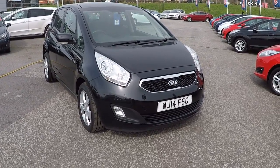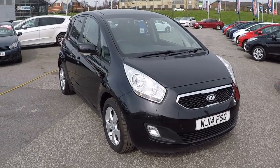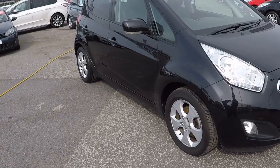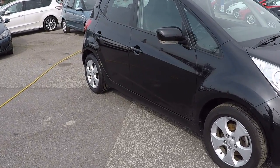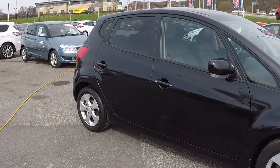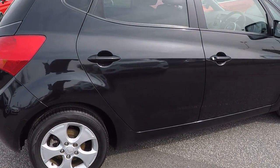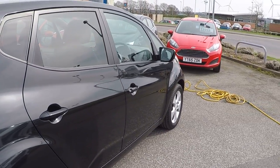Today's featured video is of this Kia Venga 1.6 diesel Eco-Dynamics, 5-door, with full Kia service history. It's got a panoramic roof and has just covered just over 38,000 miles. One registered keeper with a full service history.